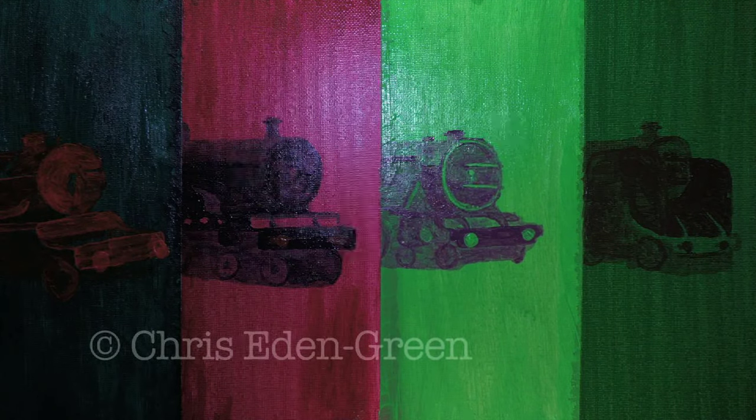On this edition of Paint Your Engine, it's not one engine, but a trial of four in the same poster, commemorating 100 years of the Big Four.